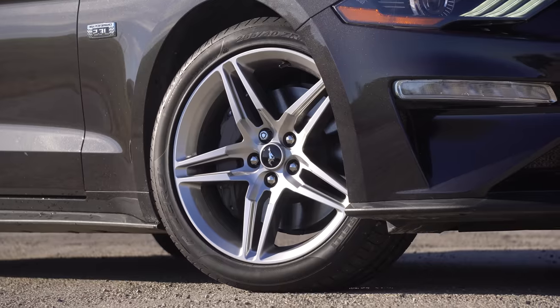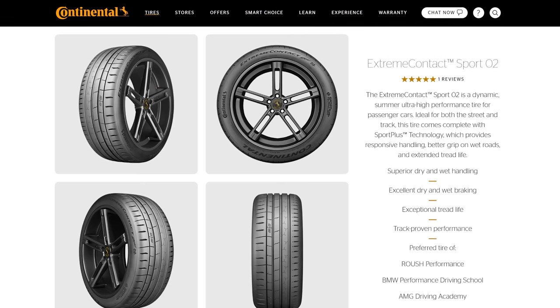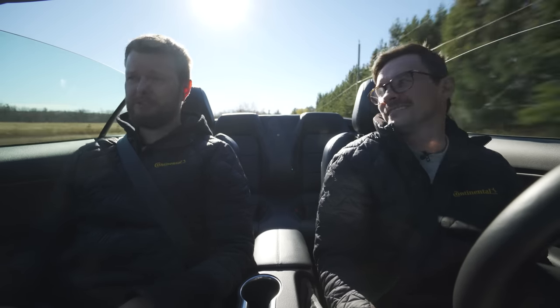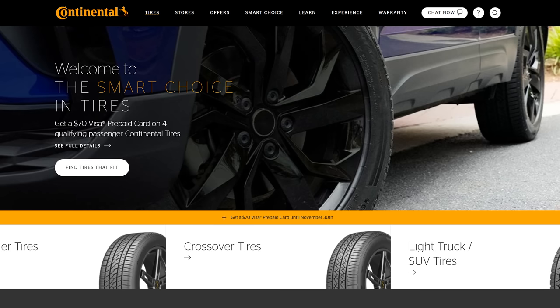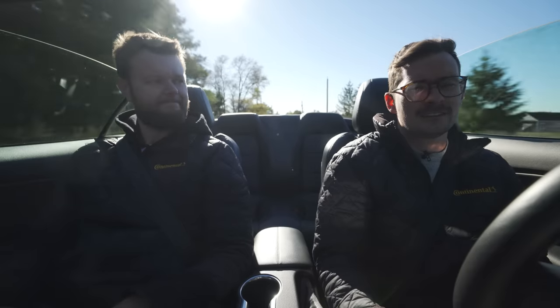The Continental recommended tire for this Mustang would be the Extreme Contact Sport 02 — their brand new high performance tire — or the Viking Contact 7 because you can drive rear-wheel drive in winter, manual rear-wheel drive in winter, even manual rear-wheel drive convertible in winter. Go to continentaltire.com/thestraightpipes to check out your recommended tire — there is currently a promotion for up to a $70 Visa prepaid card.